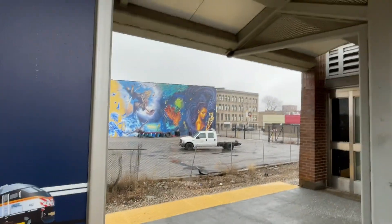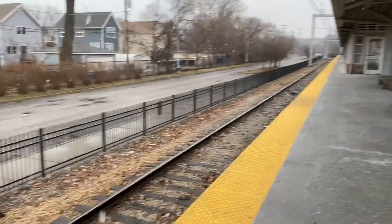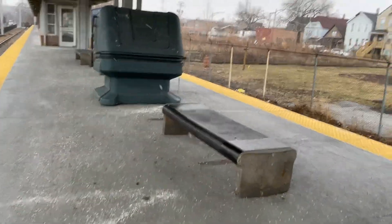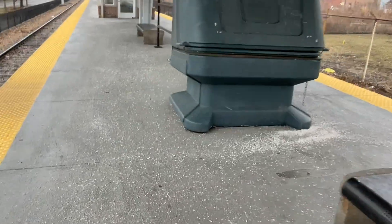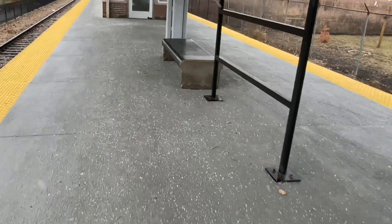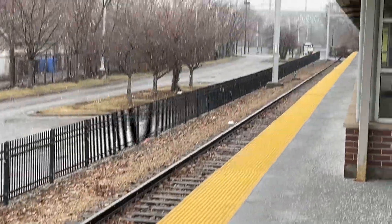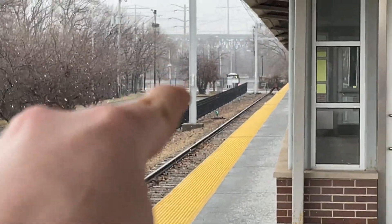And look at the art sculptures — really, really nice. You can't see right there, but that's the Chicago Skyway.